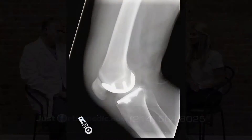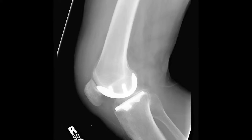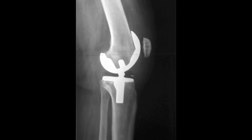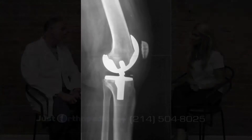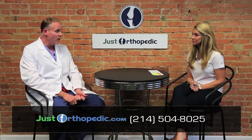A knee replacement involves putting artificial materials inside the knee to replace the worn areas. Partial knee replacement is done increasingly more these days — it wasn't widely performed 25 to 30 years ago, but is becoming increasingly more common. It's done when only one particular part of the knee is worn out. The knee has several different parts and can either globally wear out or wear out in just one area. The decision between partial and total knee replacement is made by the doctor based on a thorough look at the patient's knee and x-rays.